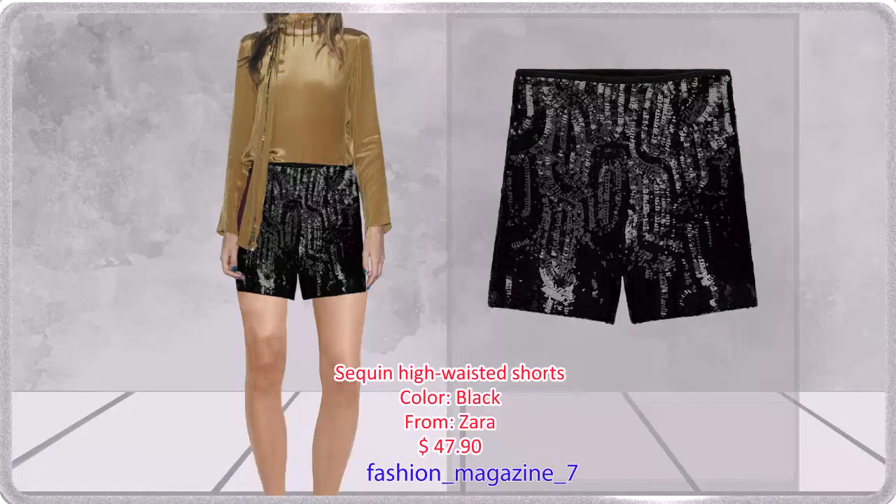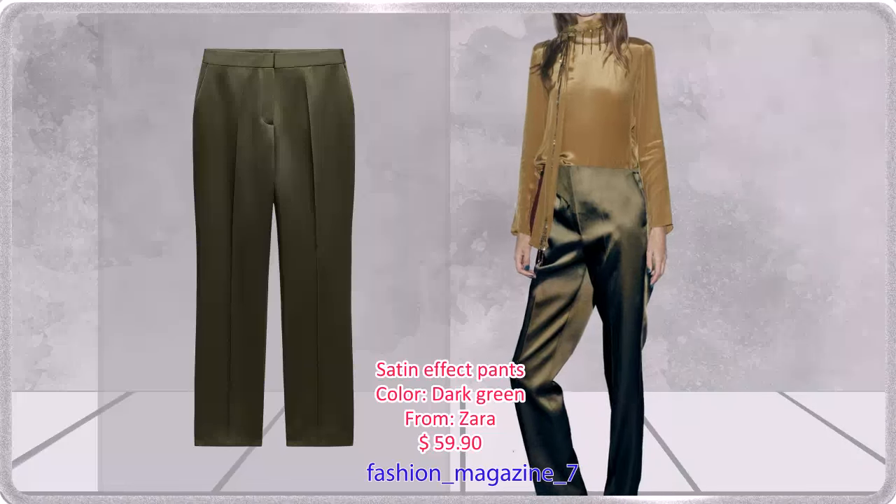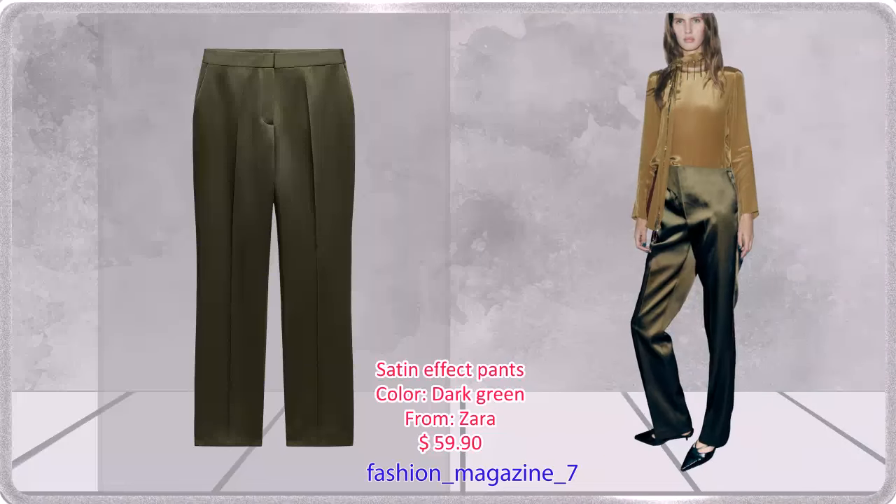Sequin High Waisted Shorts with Interior Lining and Side Zip Closure. Pants with a High Waist and False Spec Welt Pockets, Front Zip, Interior Button, and Hook Closure — for the party.